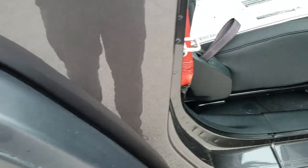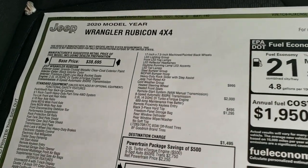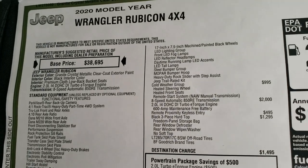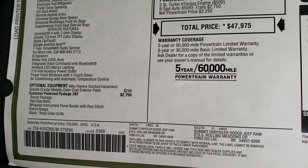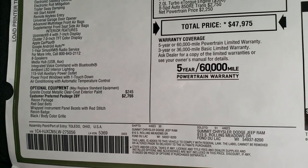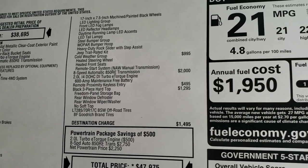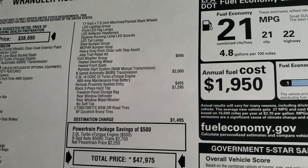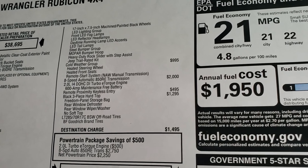We'll take a quick look at the original window sticker here. Feel free to pause this at any second. Optional equipment is the Recon package and the granite crystal. You can see you do get those LED headlights, tail lamps, steel bumpers, rock slider, step bars, and the trail rated kit which is in the back.